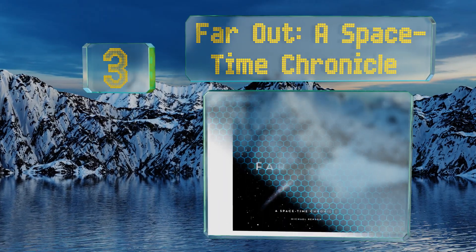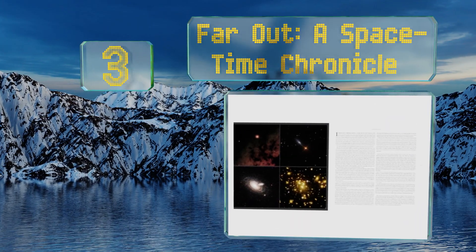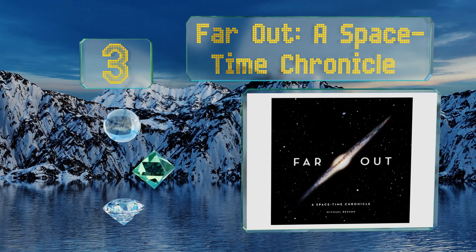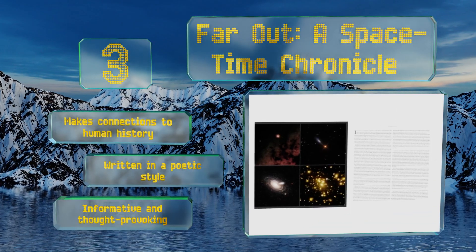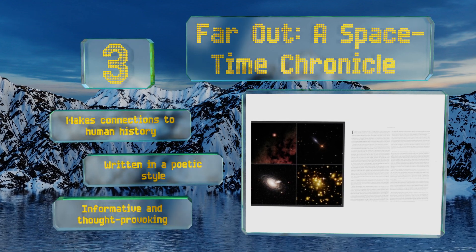Nearing the top of our list at number three, Far Out: A Space-Time Chronicle takes you on a journey through time using the concept of light to illustrate the vastness of the universe. It's a real page turner with one stunning photo after another and will let your imagination run wild. It makes connections to human history and is written in a poetic style.